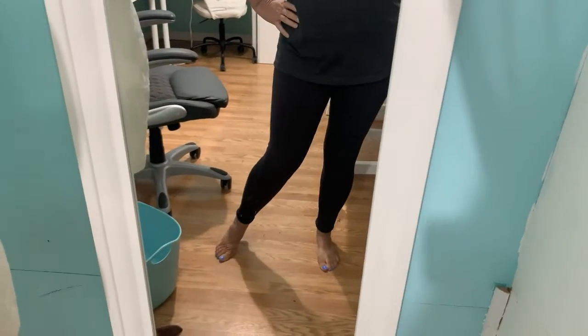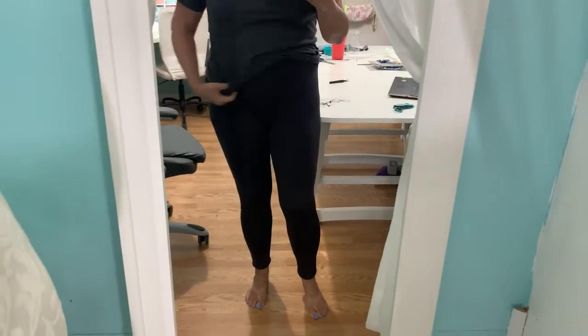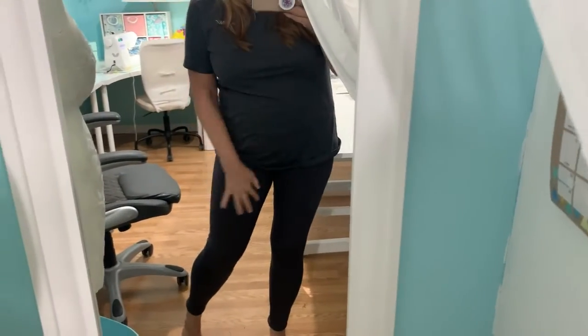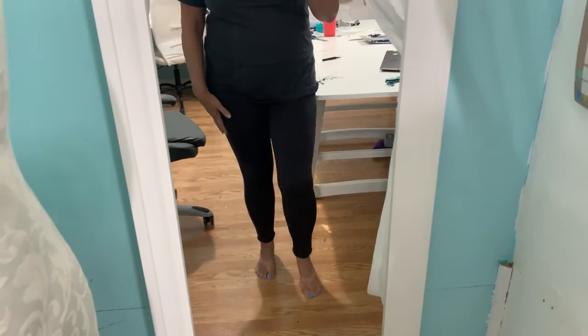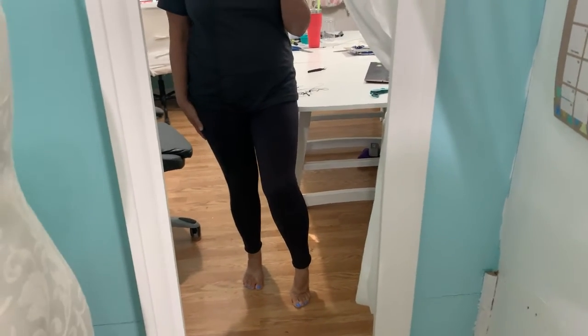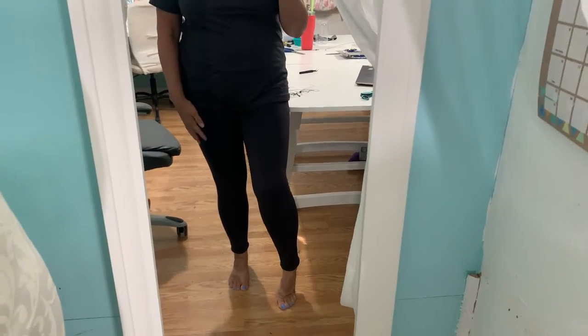These are my first pair of custom leggings and they are literally the most comfortable leggings I've ever had. They're awesome — so soft and so comfy. Woohoo, now I'm gonna have all the leggings I ever wanted!